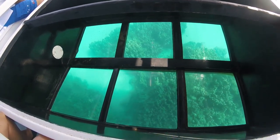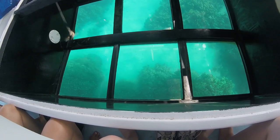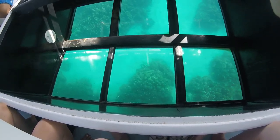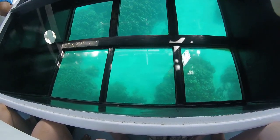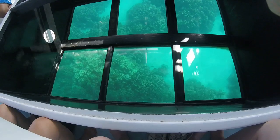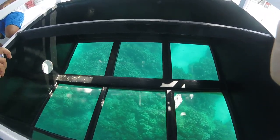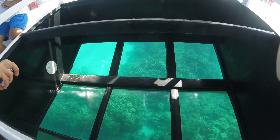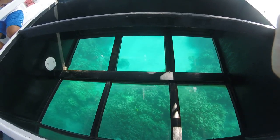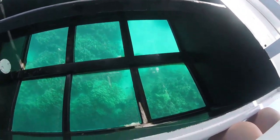Oh, it was exciting! It looks pretty shallow — how deep is it here? It's about 12 feet down to the sand. Oh yeah, what was that? That was different.